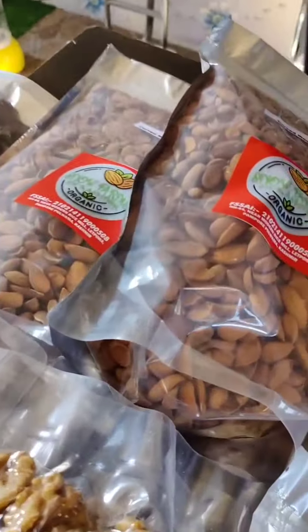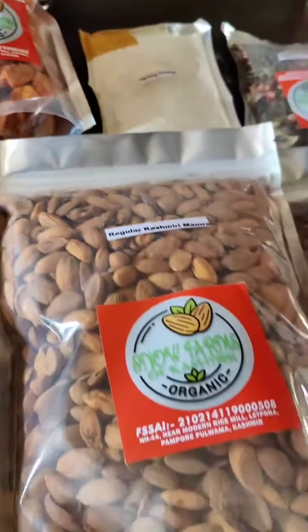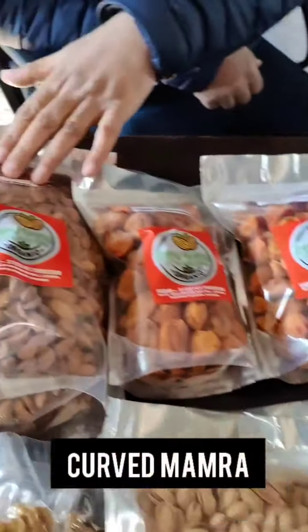Welcome to Snowforms of Kashmir. We basically deal with dry-fruits, particularly the Mamra Badams. There are two different varieties of the Mamra Badam as well — it's Kerber Mamra and regular Mamra.